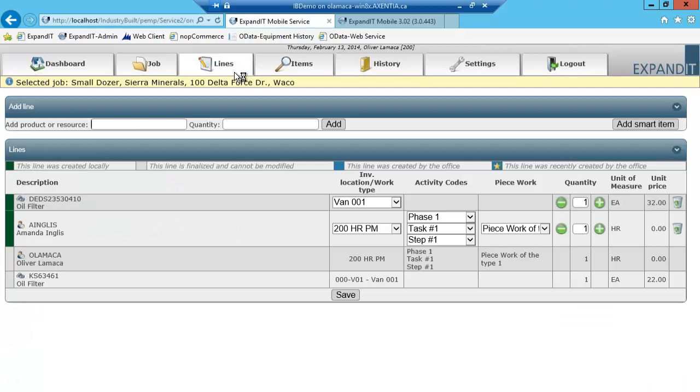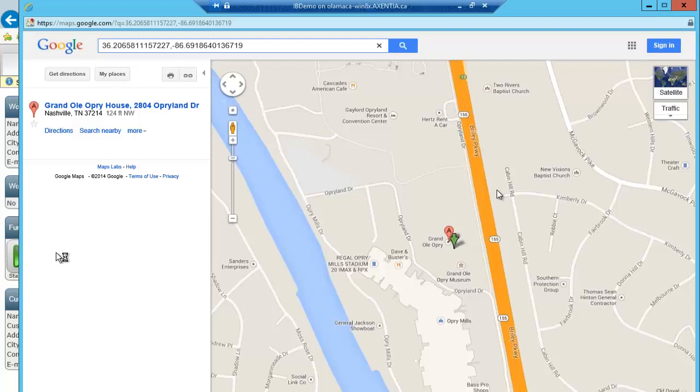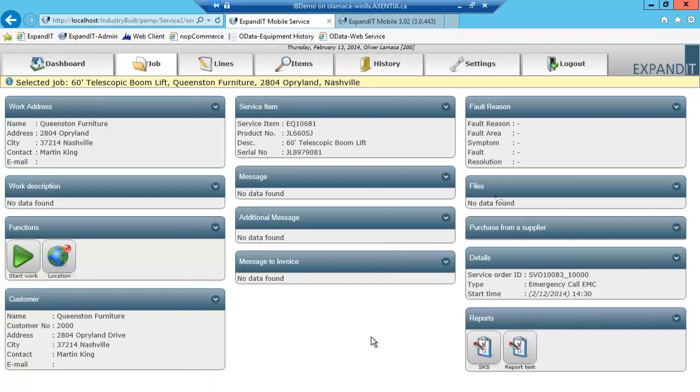Now I'm going to show you work order number 83 that I created earlier. Here's that work order — you can click start, and you can also look at the map to see where that customer is located via Google Maps. It actually launches maps.google.com to show you specifically where that customer is located. So if a technician is looking at this on a tablet, they know exactly where they need to go and can use Google Maps for navigation.